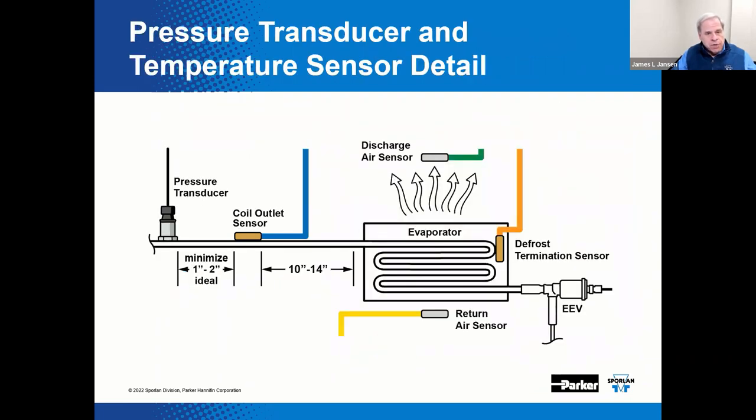Here is a detailed view depicting recommended temperature sensor and pressure transducer locations with the suggested spacing between components. We have included temperature sensors for the coil outlet, discharge air, return air, and defrost termination, as well as the pressure transducer.